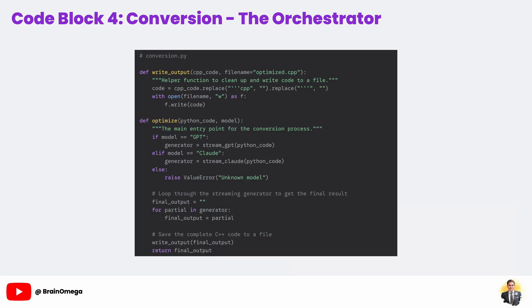We have functions to build our prompt and functions to talk to the APIs. Now we need something to connect them all together — that's the optimize function. It's the orchestrator or the project manager for our backend, and the single function our user interface will call. It takes the user's Python code and the model they selected from the drop-down menu, then uses a simple if-elif block as a switchboard, choosing stream_gpt or stream_claude based on the user's choice. The for loop iterates through every partial result yielded by our streaming function, waiting until the stream is completely finished and capturing the final output.